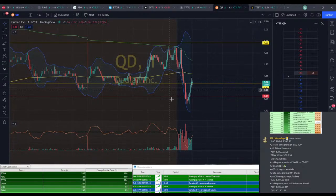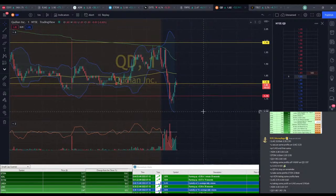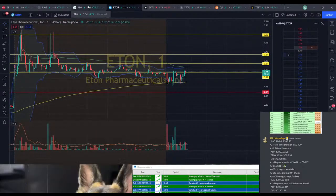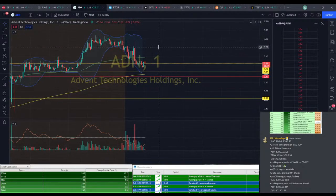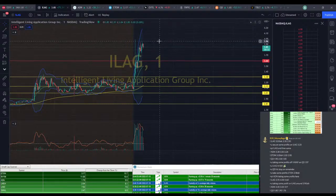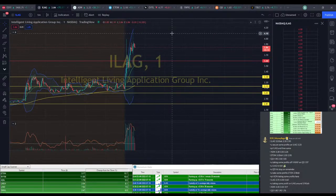I think this is past the dead cat bounce point — it came up too much for it to be that, but I do think jumping in now is a pretty high risk move. ETON's still $3.18. We saw a little bit of recovery on ADN here. We're still hoping we eventually break positive on this MACD. ILEG is just below that $4 mark.